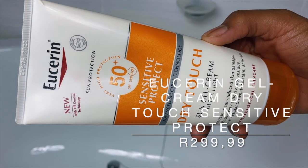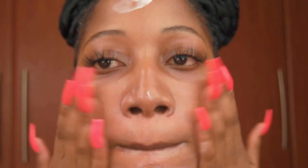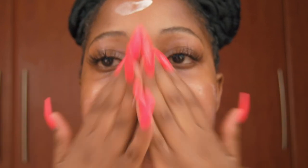Moving on to the next sunscreen — the Eucerin Dry Touch Sun Gel Cream Ultra Light SPF 50 Plus. This sunscreen is marketed for your face and body, but since I have a very dry body I don't like using matte products on my body. I think this would be perfect for your face. I would say this is a bigger version of the previous sunscreen, but it is more hydrating and it is lightweight. For oily skin people, it dries down matte and there is no problem with layering — it does not cause skincare products to peel.